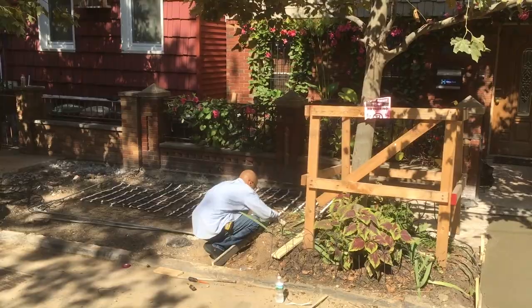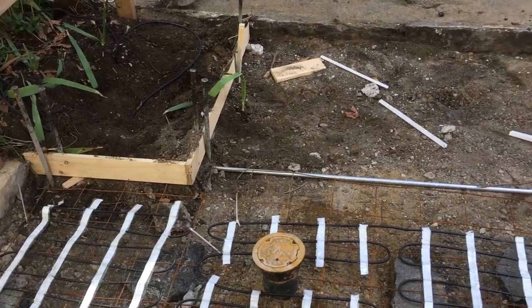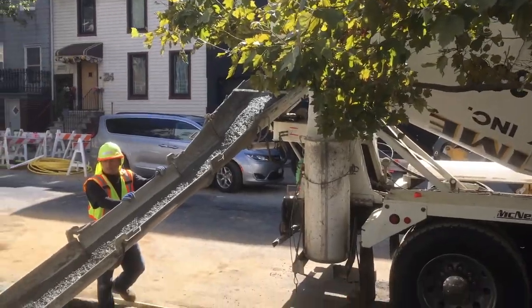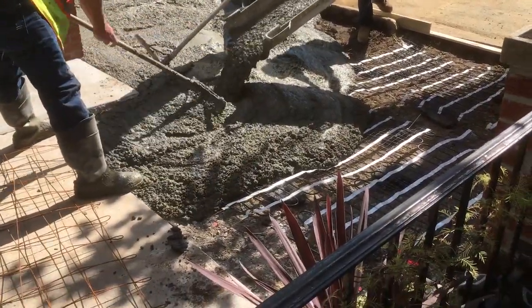When he arrived, he quickly connected the three mats to one junction box and then ran one line through a conduit up to the house where the sensor will be. Then, just as he was finishing, the workers began pouring the concrete over our WarmUp mats. We just made it.